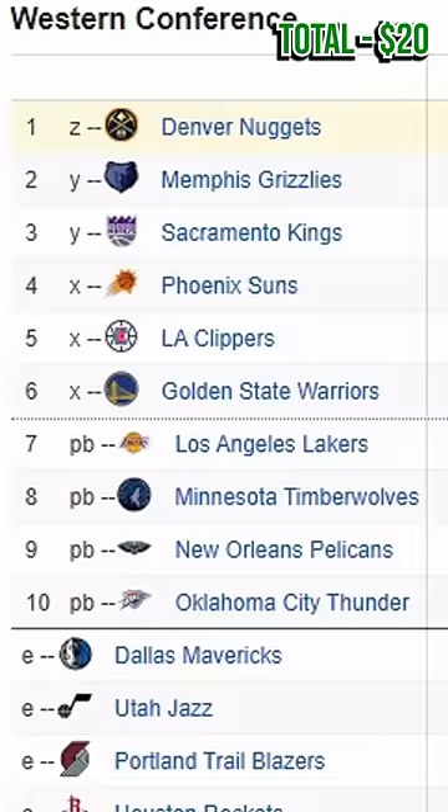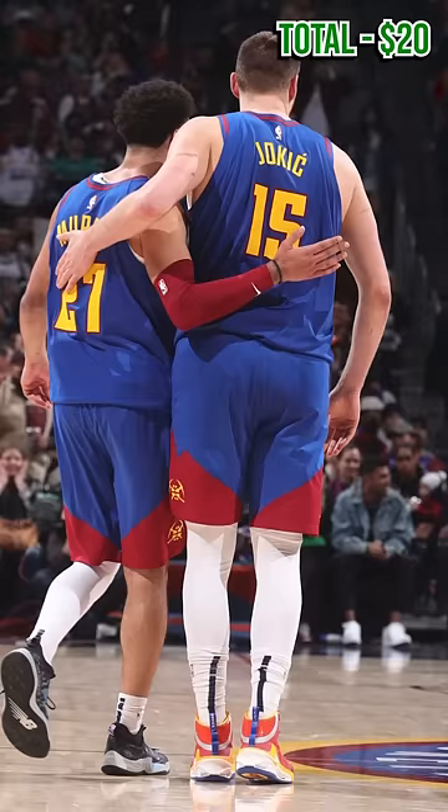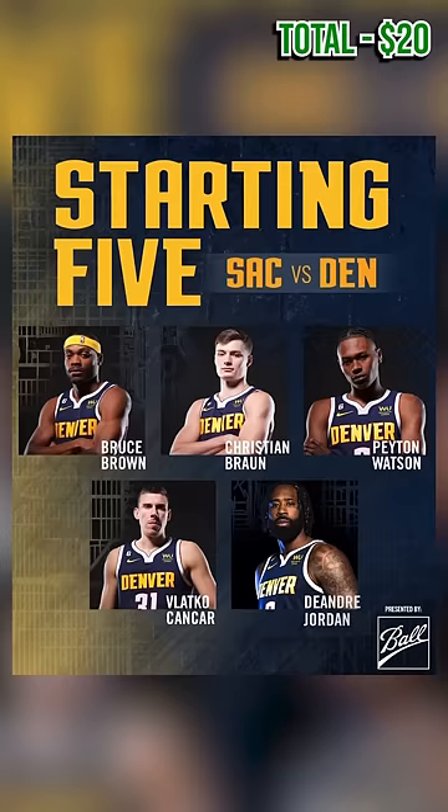You might be wondering: why are tickets so cheap to go see the number one seed in the West? Well, the answer is all the starters were resting, so the Nuggets trotted out a glorified G League team. But that's okay, we're gonna have fun anyway.